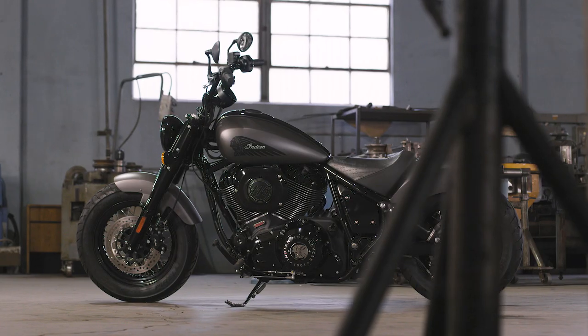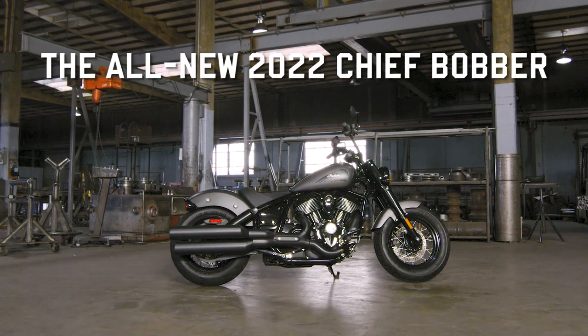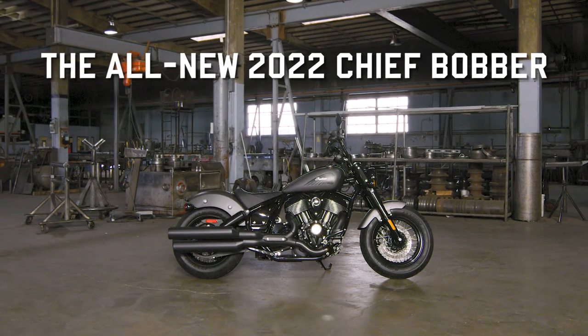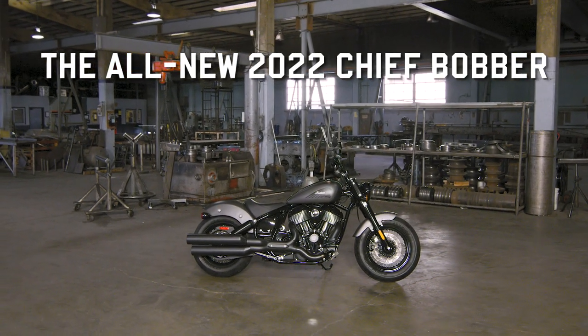Timeless. The ultimate definition of all that's truly classic. Like the all-new Indian Chief Bobber, a contemporary nod to the post-war era V-Twins, chopped and bobbed by bold rebels intent on breaking the mold.